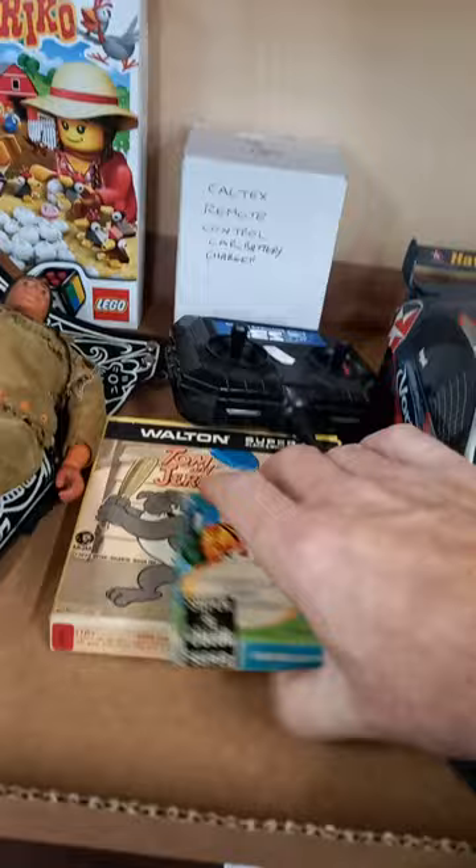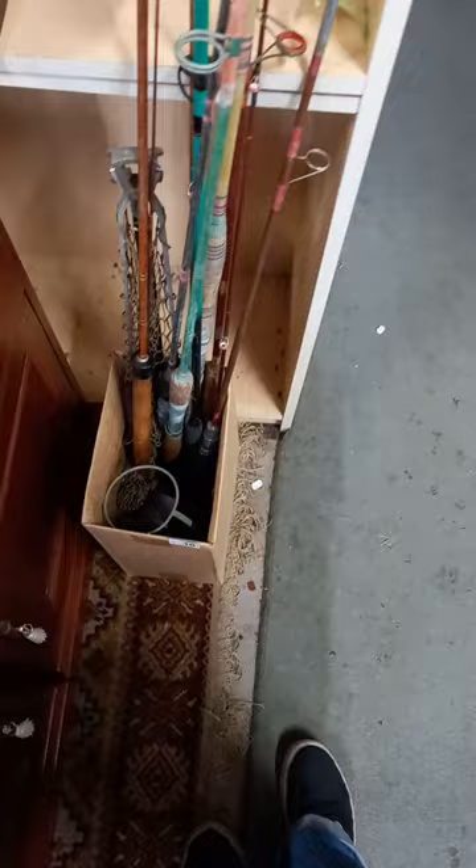Got some cool toys — Lego, Tonto, 8mm Tom and Jerry, remote control car that works. Then we've got fishing reels and rods and stuff. We've got some nice vintage ladies clothing, some fur coats — this Astrakhan one's an absolute ripper — little kangaroo fur as well, oilskin coats, there's stuff over there.